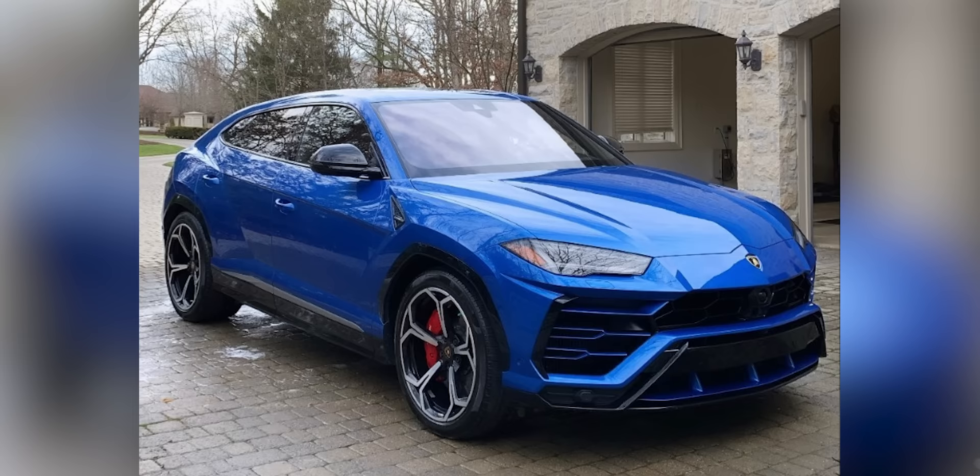The good old Bentley Bentayga has been scraped and scratched along garage doors — panels have been replaced — but she's still there, still kicking. We're not going to trade it in; it'll be one of the staples of the SUV lineup. We also have the Lamborghini Urus, which has been around for a bit and is still here — one of my favorites of any car. Love the spec: blue with red, the Superman spec.